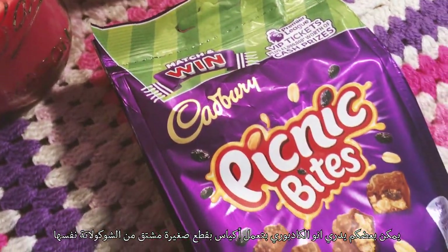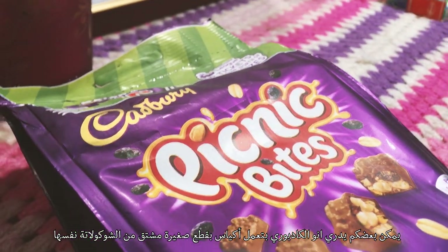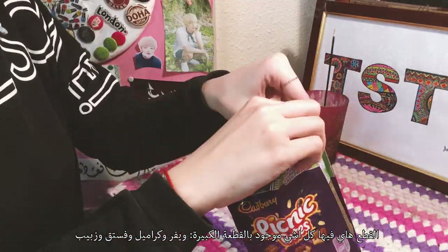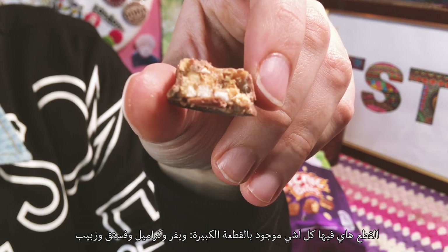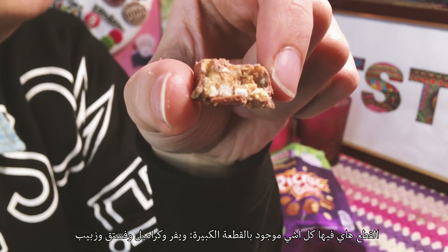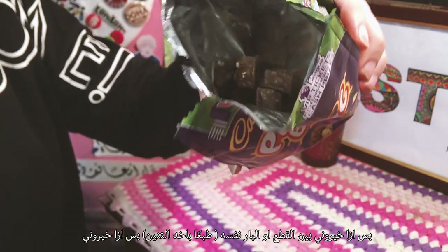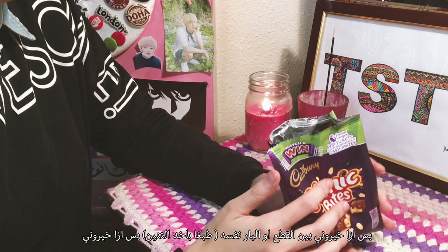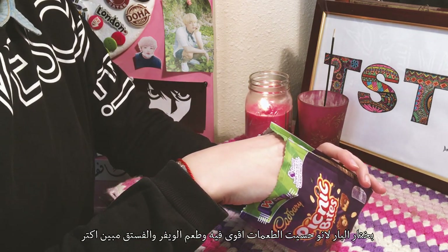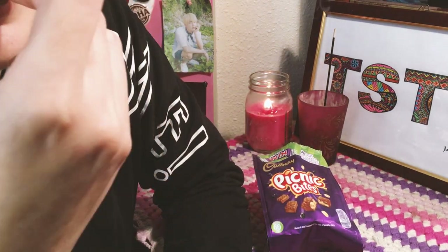As some of you might know, Cadbury makes a teeny tiny version of every actual chocolate bar, and I keep making comparisons between the two. The bites have it all — the crispy wafer, the chewy caramel, the crunchy peanuts, and the juicy dried grapes. But if I had to choose one, which I never do — I always get both — I'd go with the regular Picnic bar. It's richer, and the taste of the peanuts is way stronger in the bar.